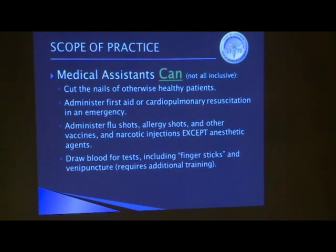For example, they can cut the nails of an otherwise healthy patient, but you wouldn't have a medical assistant cutting the nails of someone having problems with their feet due to diabetes. Some of this is common sense — not putting patients at additional risk.